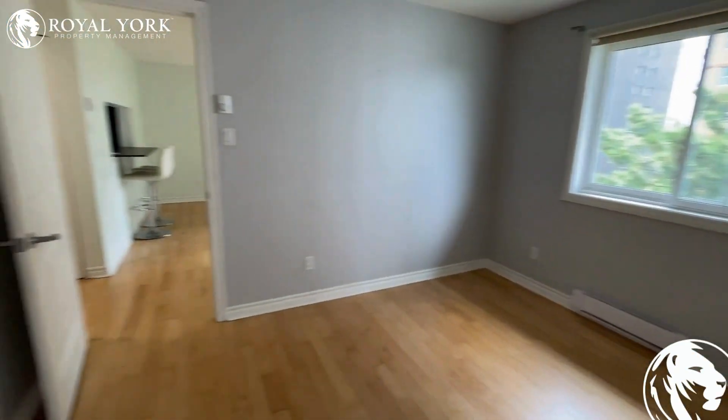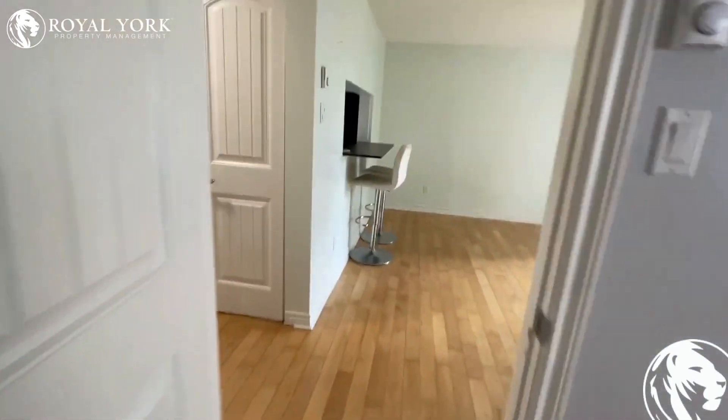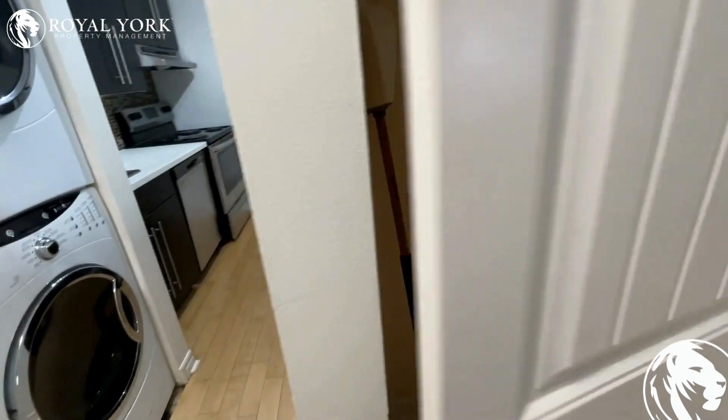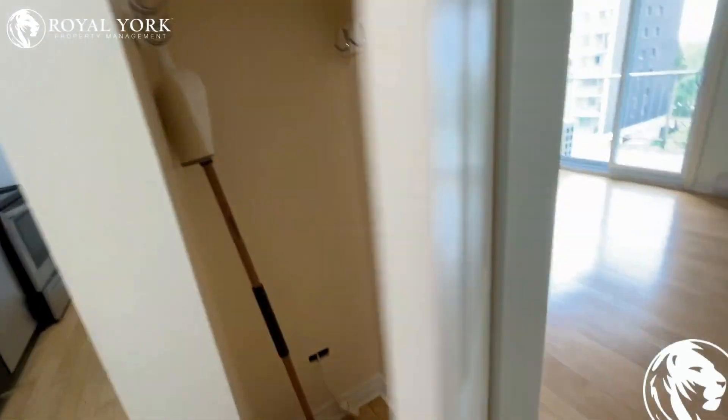If you like this property, please check it out on our website: royalyorkpropertymanagement.ca. We are open 24/7 and any of our agents would be happy to take your call and book you a showing here as soon as possible. Thank you!